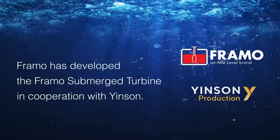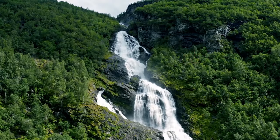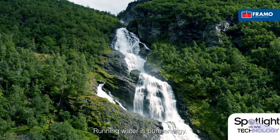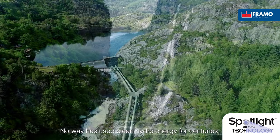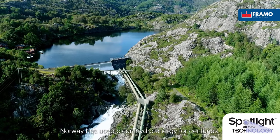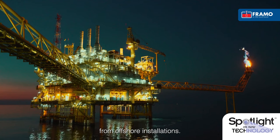Framo has developed the Framo Submerged Turbine in cooperation with Jensen Production. Running water is pure energy. Norway has used clean hydro energy for centuries, and now it's also possible to generate clean hydropower from offshore installations.